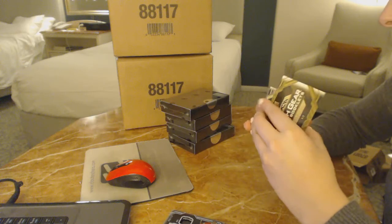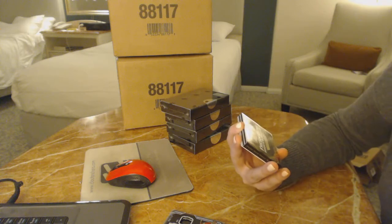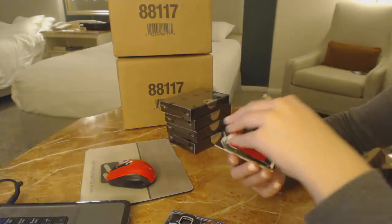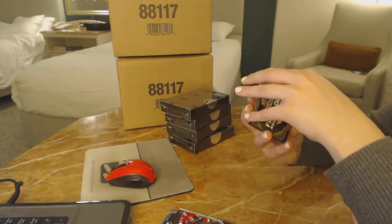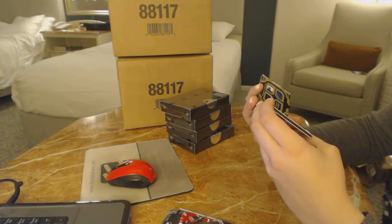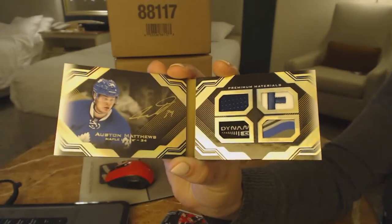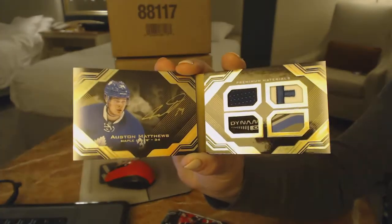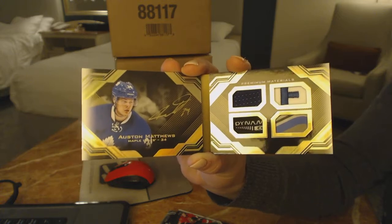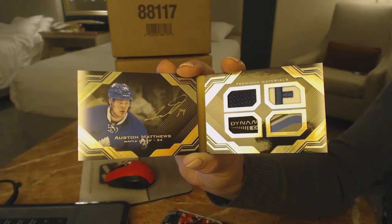Oh my God, we're on a roll tonight! A Fresh Gear Rookie Booklet numbered to five. First of all, that's a Thomas Chabot jersey because that won't live up to this. Number to five, Fresh Gear Rookie Booklet — jersey, patch, tag, and stick — for the Toronto Maple Leafs, Auston Matthews!